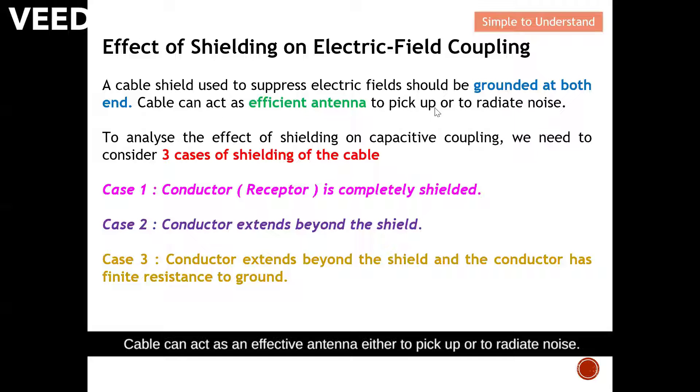To analyze the effect of shielding on capacitive coupling, we need to consider three cases of shielding of the cable. The first case is where the victim conductor is completely shielded — meaning 100% shielding of your conductor, which is the victim, against any interference.